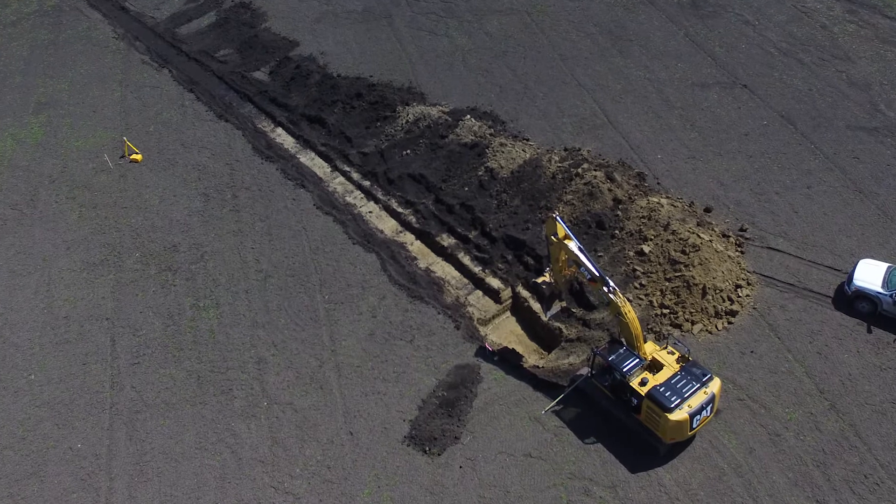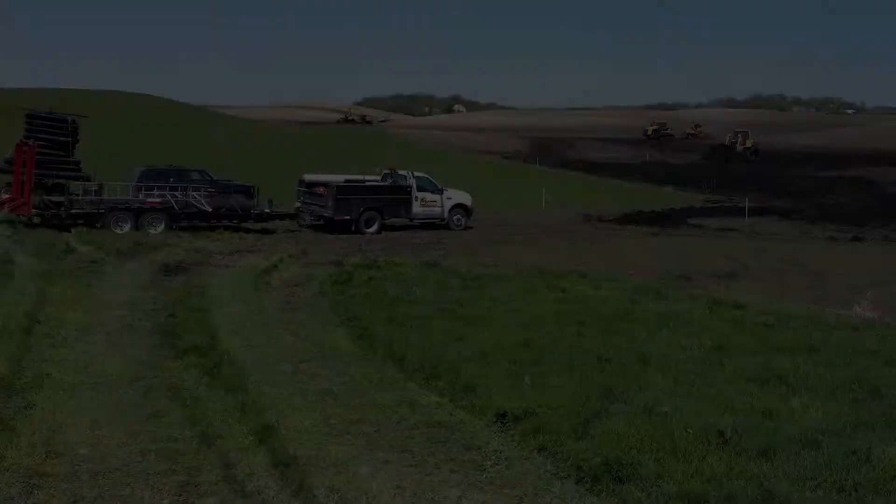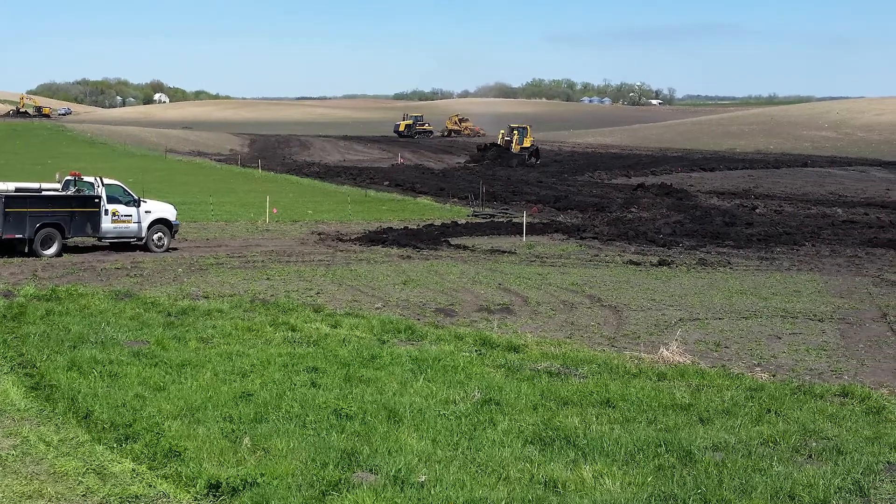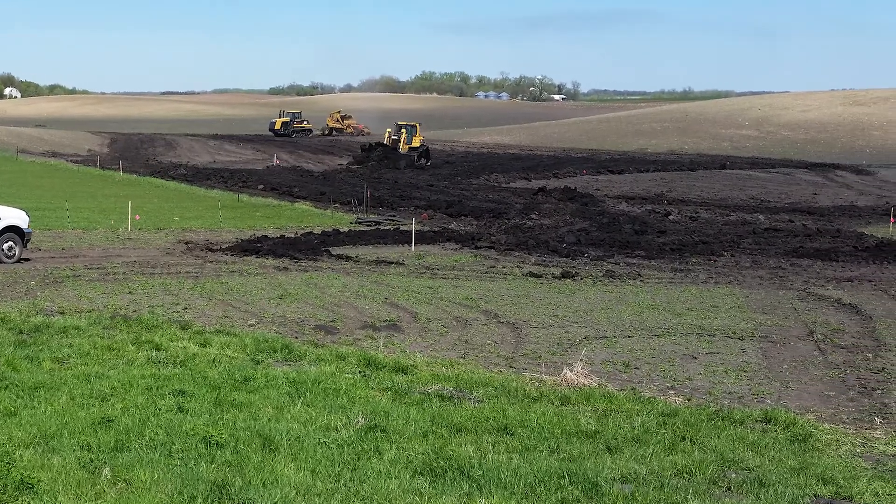Grant funds allowed Bowser's staff to provide technical assistance and developed a mitigation bank plan for this project. This project is expected to generate 25 wetland credits.